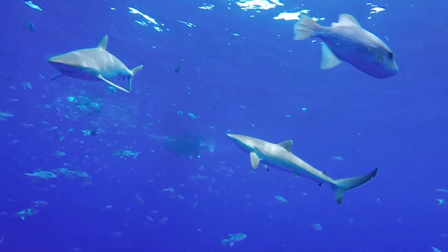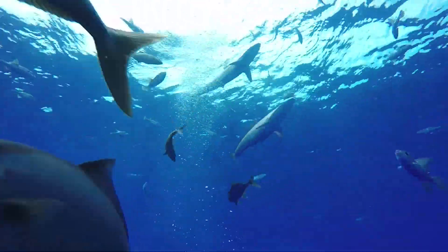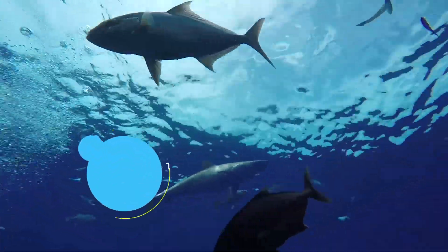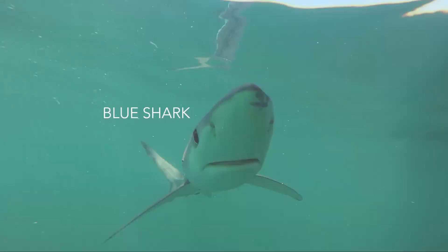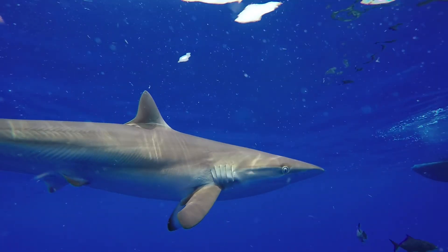The silky shark travels the tropical waters of the world, but overall very little is known about this shark. Unfortunately, due to purse seine nets and long lines, they are the second most caught shark in the world after the blue shark and are considered near threatened.